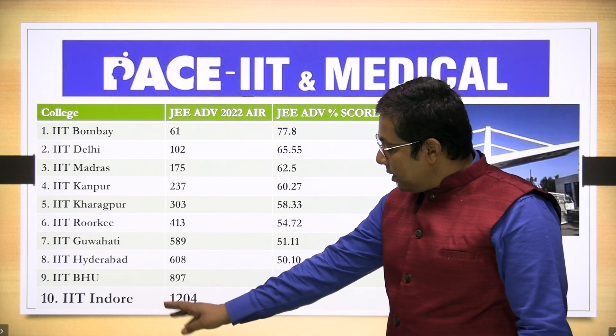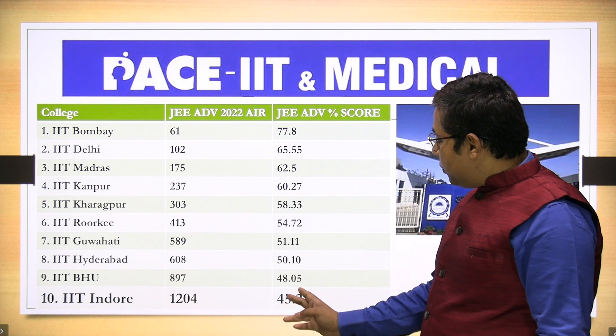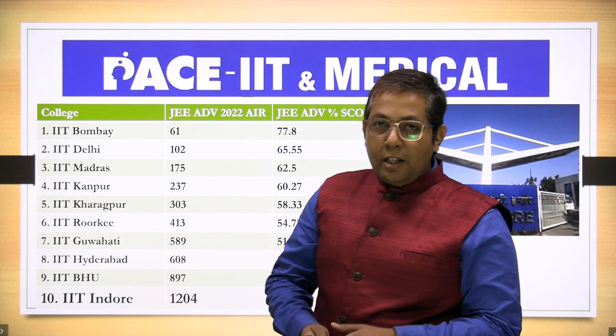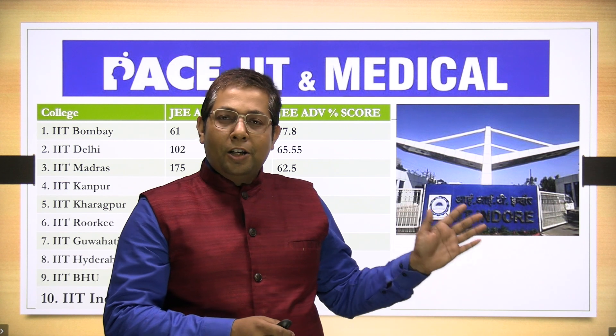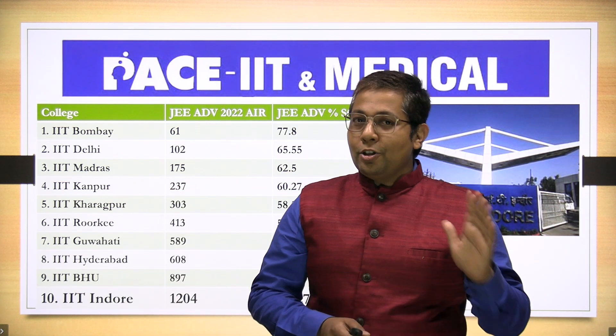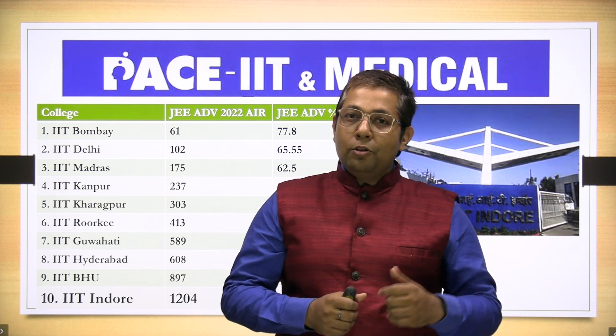Then we have IIT BHU closing rank 897 and percentage score 48.05. The tenth one is IIT Indore closing rank 1204 and percentage score for JEE Advanced 45.27. That means any student who got 45.27 marks got a chance in one of the top 10 IITs Computer Science. Stay tuned for more such videos. In the next video we will cover ranks 11 to 23 IITs opening rank and percentage score. Happy learning. Thank you.